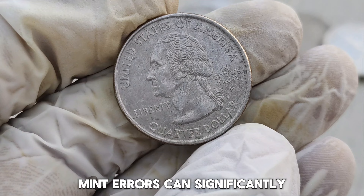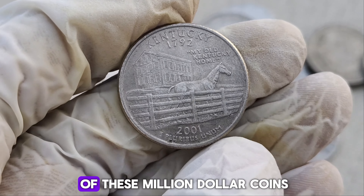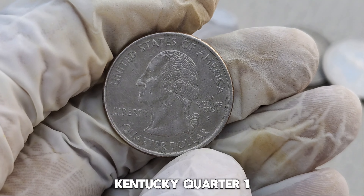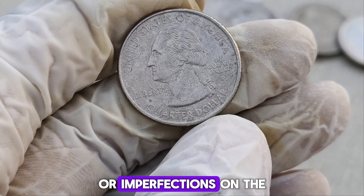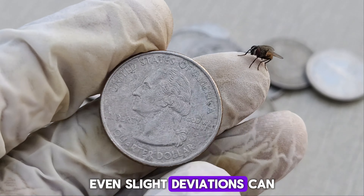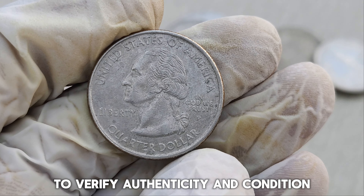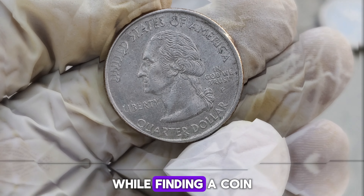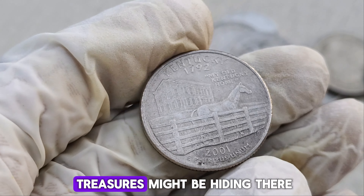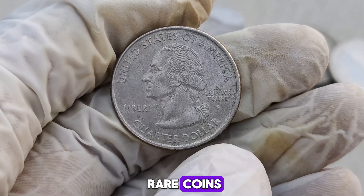This particular quarter's value skyrocketed due to its rarity and the exceptional condition it was found in. Mint errors can significantly increase a coin's value, especially when they are this rare. How can you tell if you have one of these million-dollar coins? Look for any unusual features or imperfections on the coin's surface. Check the coin's weight and dimensions — even slight deviations can indicate a rare minting error. Consult with a professional coin grader to verify authenticity and condition. Remember, while finding a coin like this is incredibly rare, it's always worth checking your change. You never know what treasures might be hiding there.